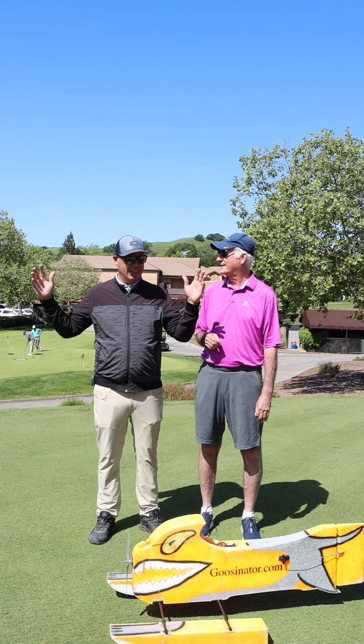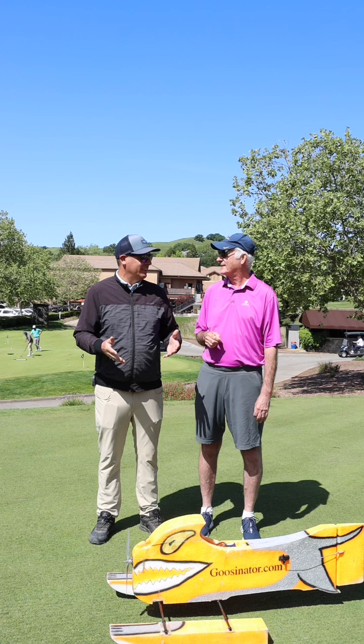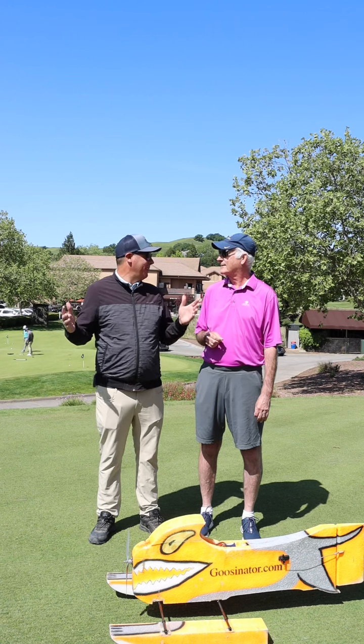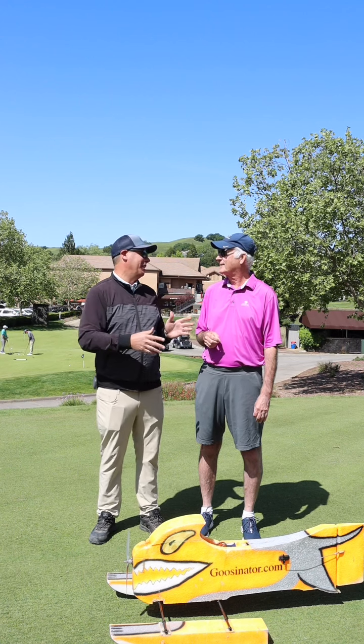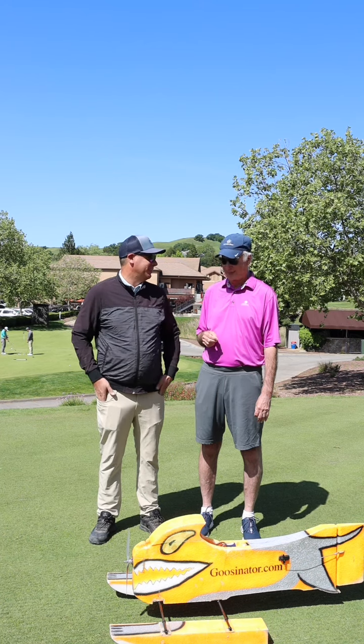There's hundreds of geese throughout the property, and we purchased this Goosenator roughly about a month ago. We are seeing a significant reduction of the goose population, especially on holes 1 and 18 lakeside, which we've really been tackling hard in the initial phase of this project.